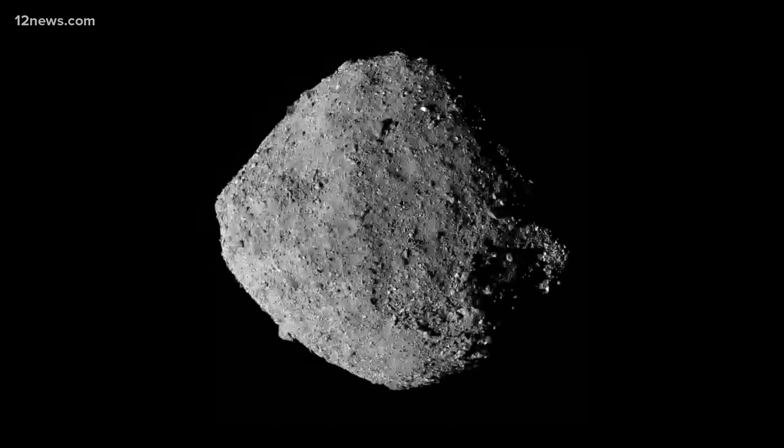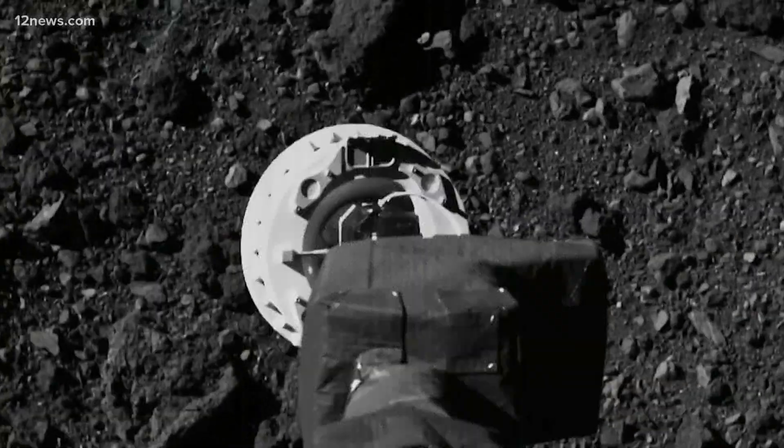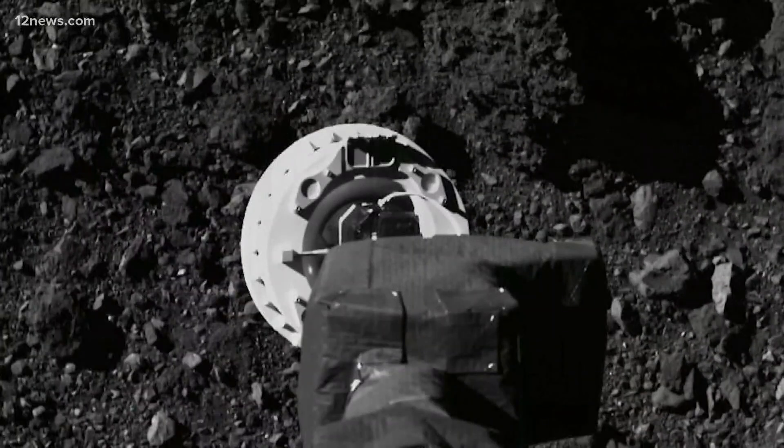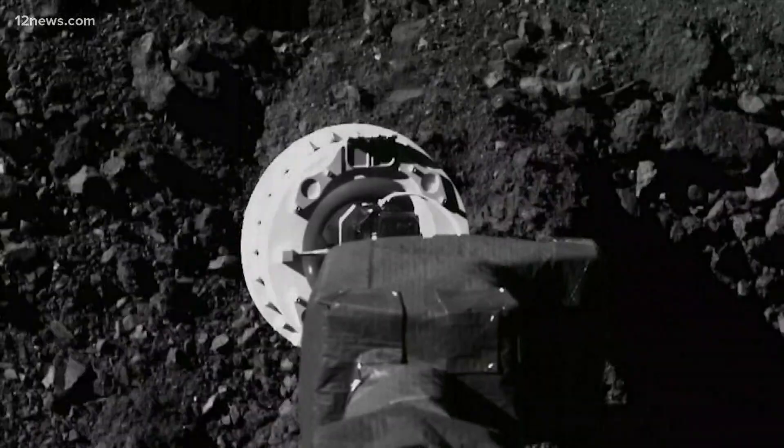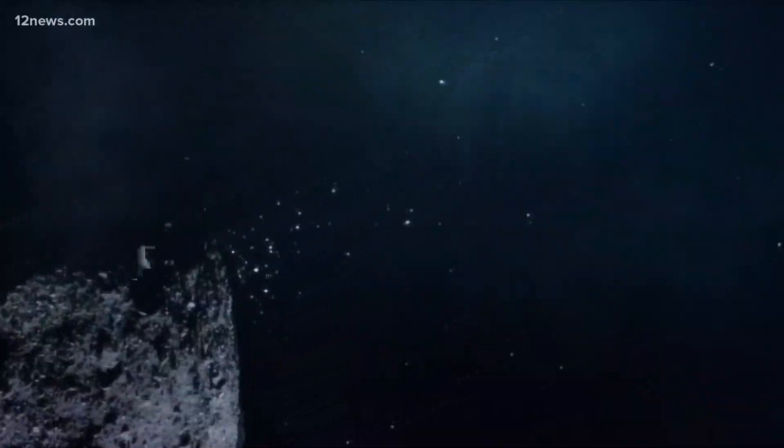This is a rough, rugged, rocky surface. The landing spot has been dubbed Nightingale. NASA spent all of 2019 finding the right spot for the probe nicknamed O-REx, mapping this asteroid in exquisite detail with cameras, with laser altimeters, and with spectrometers.